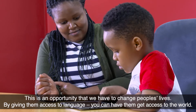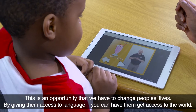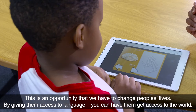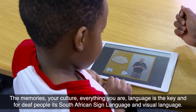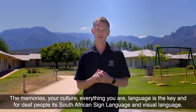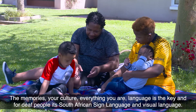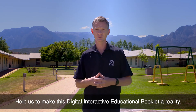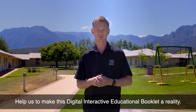This is an opportunity that we have to change people's lives. By giving them access to language, we can give them access to the world — your memories, your culture, everything you are. Language is the key. And for deaf people, it's South African sign language, a visual language. Help us make these digital interactive educational booklets a reality.